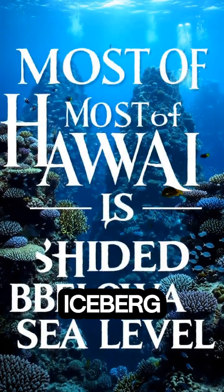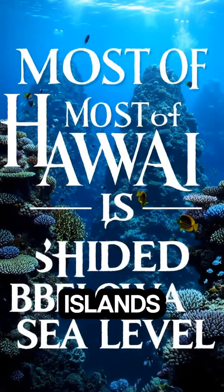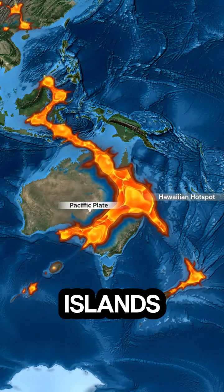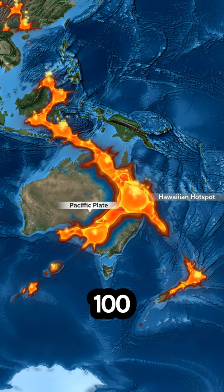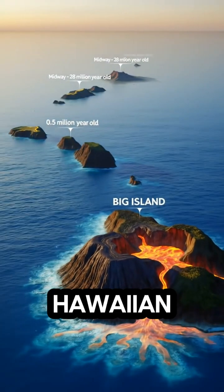We only see the tip of the islands — a small fraction of the full Hawaiian chain, all shaped by the Hawaiian hotspot.